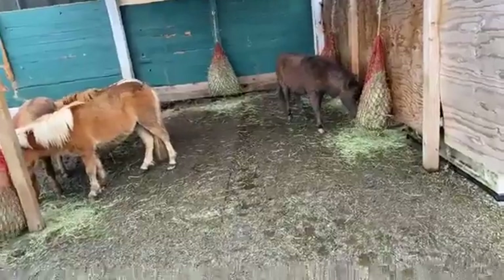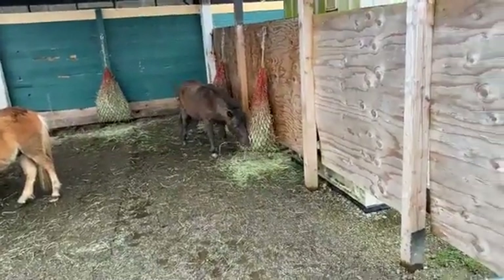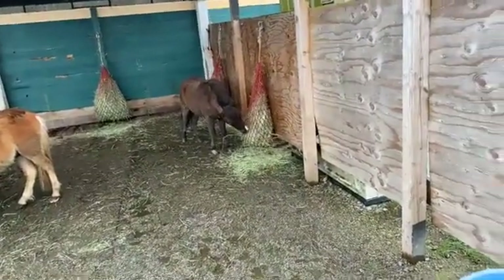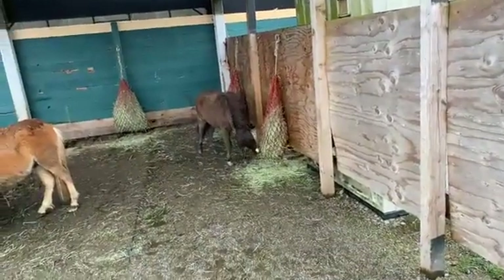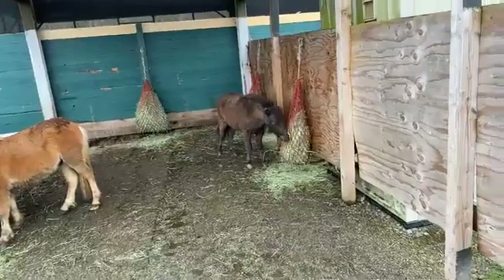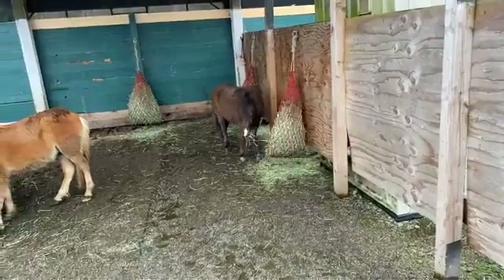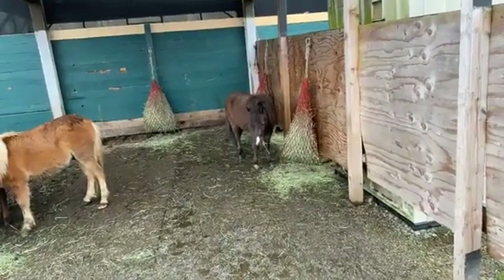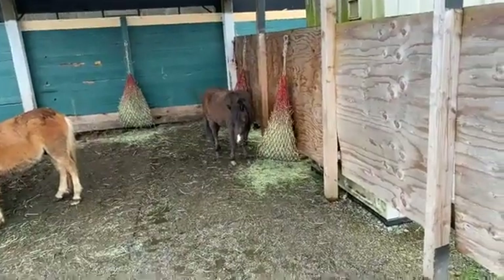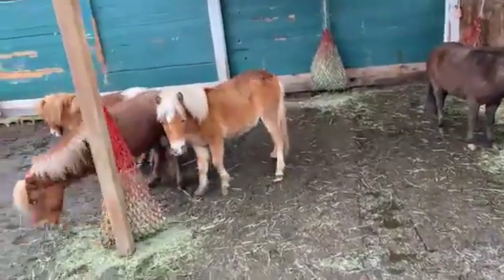The good news is on this round — this is our third auction or kill pen buy — and what we got is nobody with horrible hooves and no major obvious medical problems. Our vet will be out next week, but we know two things for sure: we got a bunch of stallions that need to be gelded, and we've got some very thin horses that we're going to work on getting beefed up.